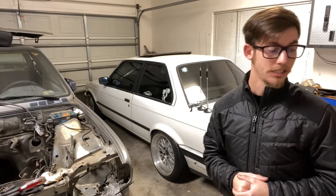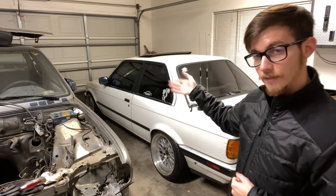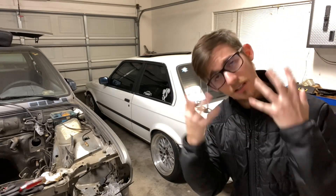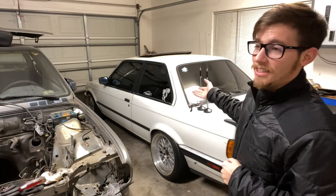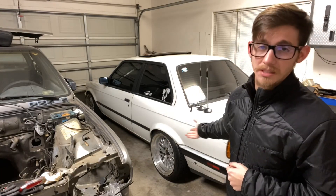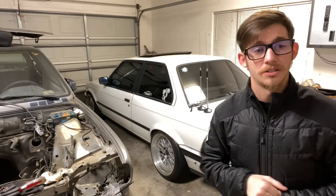It has the WPC treated rod bearings in it, so I can sleep at night — because god help me face. But seriously, I can sleep at night knowing that the bottom end of this engine is not going to come apart. Knock on wood — it's been going strong for two years now.